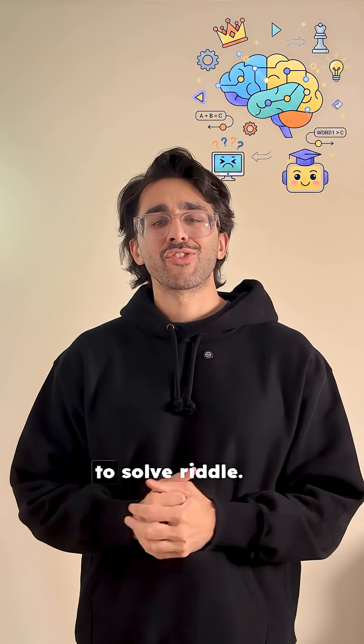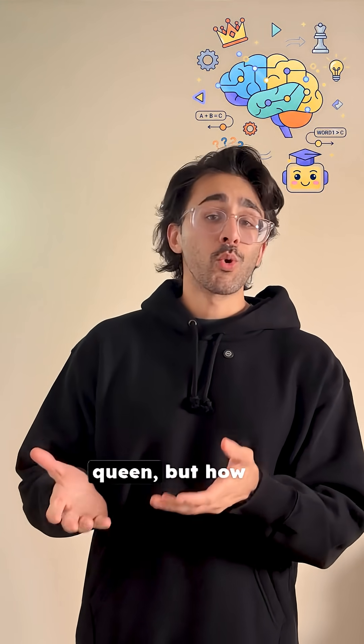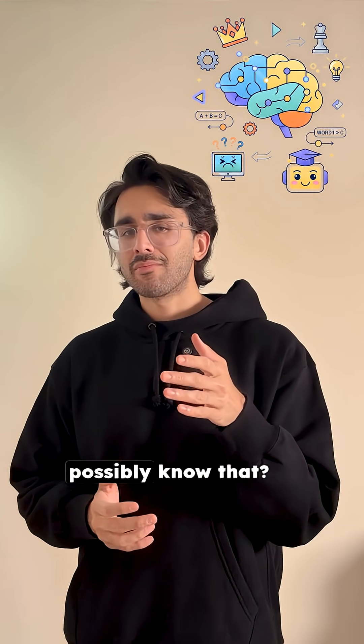Let me tell you a story about how AI learned to solve riddles. What is king minus man plus woman? The answer is queen. But how can a computer possibly know that?